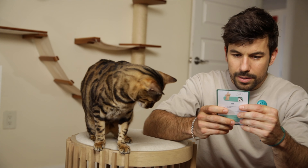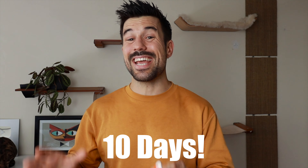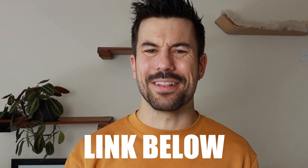If you want to train your cat and you don't know where to start, join our short and free clicker training bootcamp. It's only 10 days, 10 minutes a day, and you will learn all the basics to get started with clicker training. Look for the link below in the pinned comments.